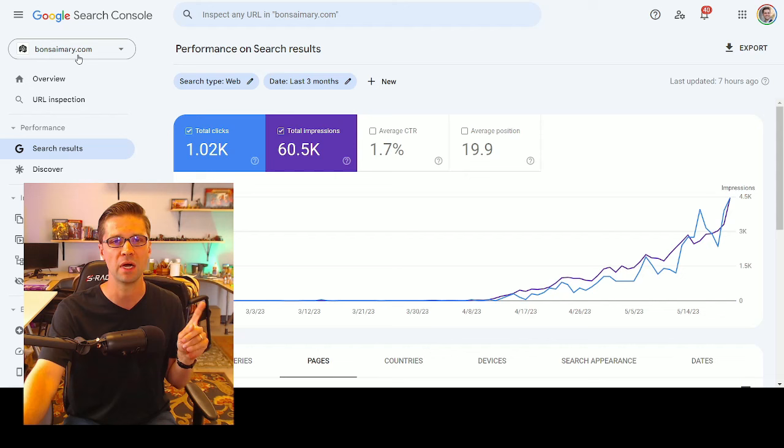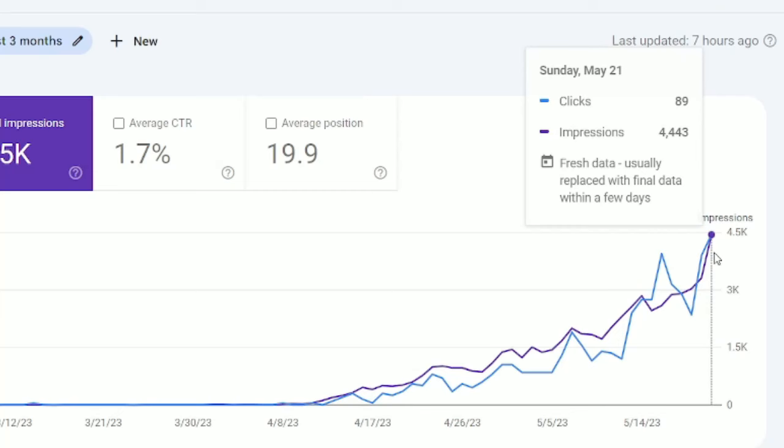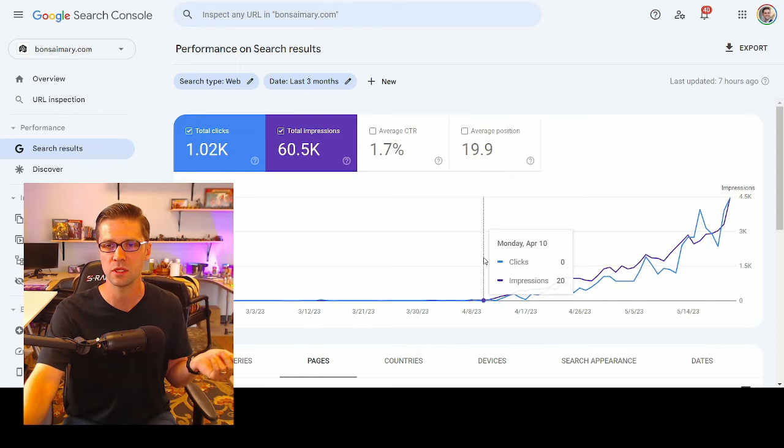Now look at this website I'm working on right now — this is BonsaiMerry.com, 100% ChatGPT. Look: 89 clicks per day, the trend is going up, and we started this about a month ago. It's an aged domain, but I'm going to give you a back-end view. You usually only see the front end — the success — but I'm going to show you what it looks like on the back end and how I give standard operating procedures to our virtual assistants and team members.